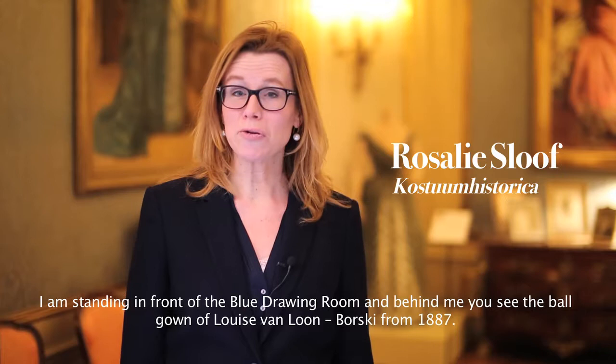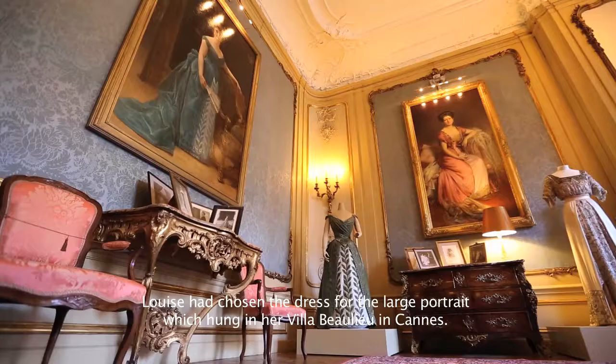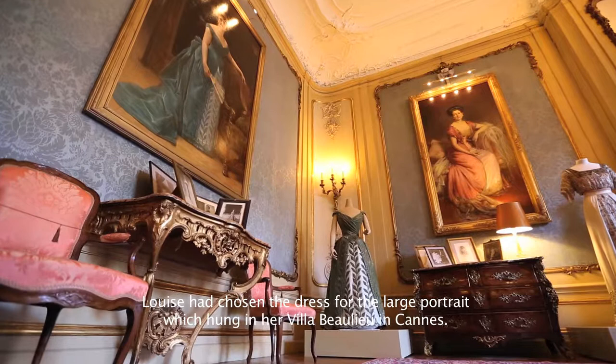I am here for the Blue Salon and behind me is the special ballgown of Louise Van Loon-Borski from 1887. It is probably made by the French fashion house of Worth in Paris.